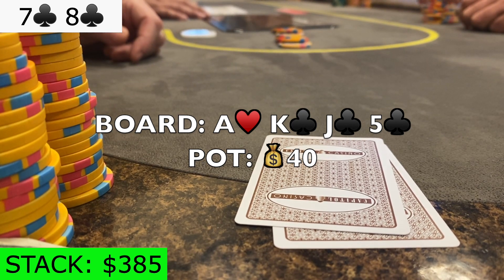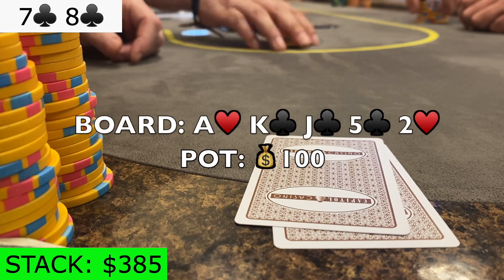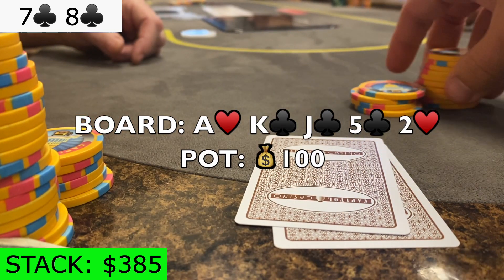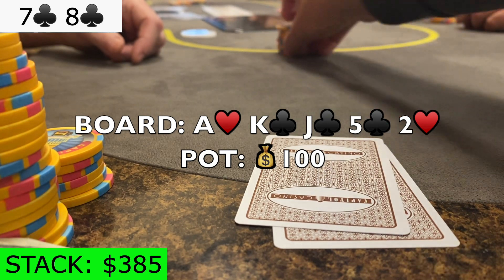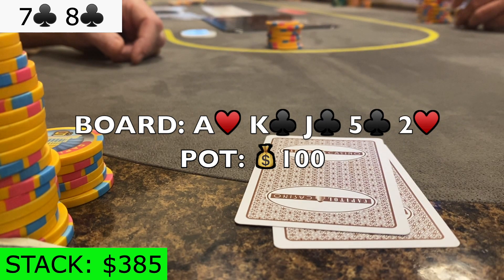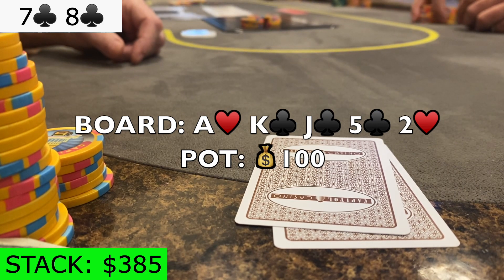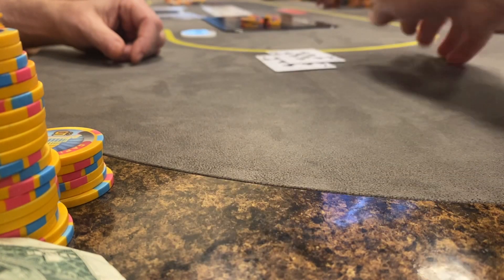We see a blank on the river — the 2 of hearts. The big blind checks again, and now I'm targeting a weak ace. I decide to bet $45 into a pot of about $100, and he goes in the tank. I'm worried I sized up a bit too much, but he ends up tank calling, and we take it down.